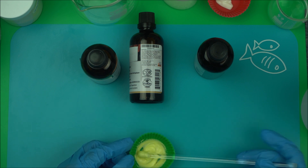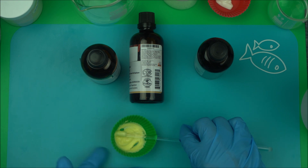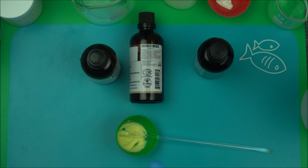In soap making they call this 'super fat.' Super fat is very good in soap making because it makes the soap highly moisturizing and prevents excessive dryness. In skincare products we don't call it super fat, but I like to call it 'good fat.' Make sure you add good fat to the cool down phase of your formulation.